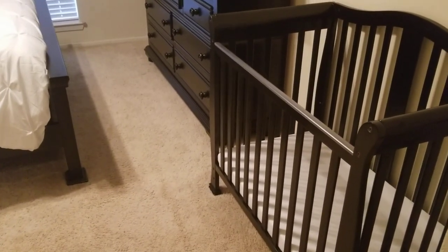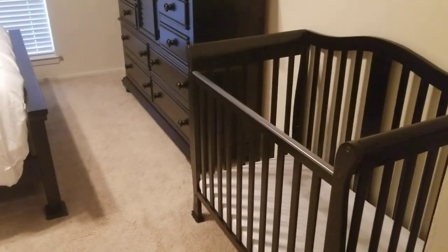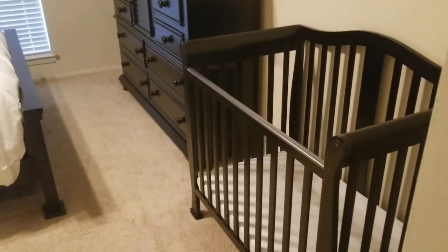Hey guys and welcome to another video. My name is Autumn Renee and I am a 23-year-old foster parent. Today I thought I would take you guys on a little tour of my one-bedroom apartment to show you how I prepared for a foster care placement for ages 0 to 2.